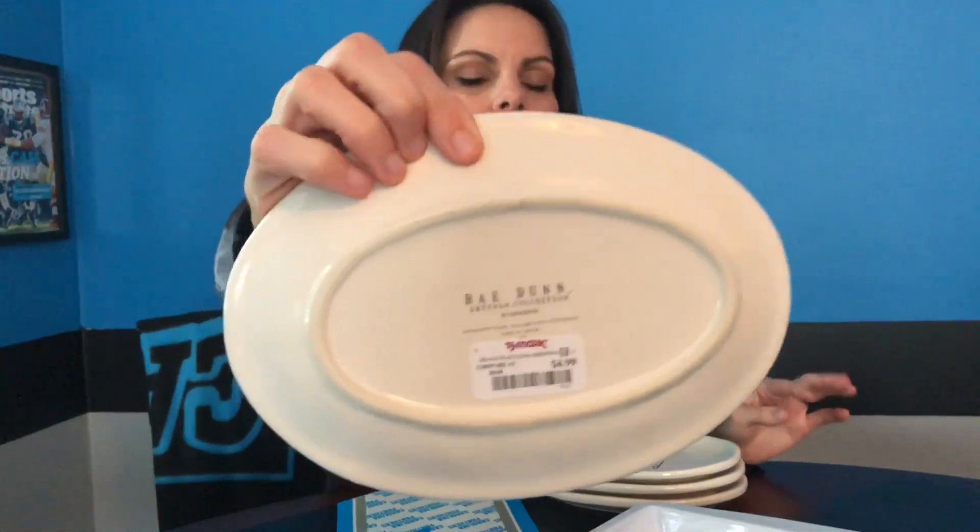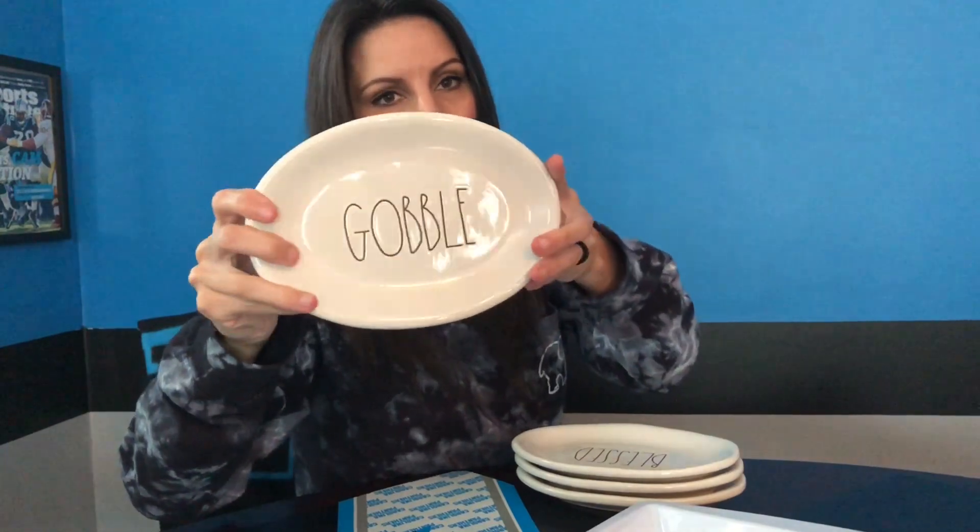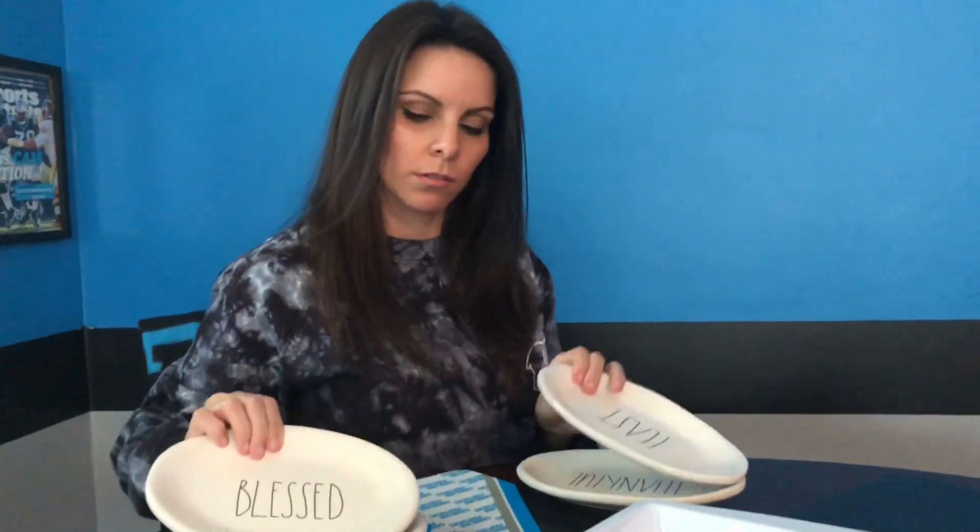I found these last week, and it's kind of interesting because these are considered Thanksgiving pieces and they come out before Halloween in my area. I don't really have many ovals — over the years they've been hard to find. But I did find the new Thanksgiving ones. They are $4.99 each and I got the full set: 'Gobble,' 'Blessed,' 'Feast,' and 'Thankful.' I love them — they're really pretty.